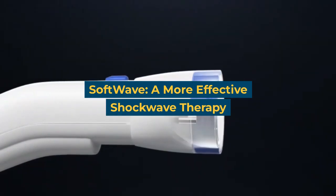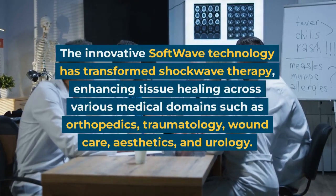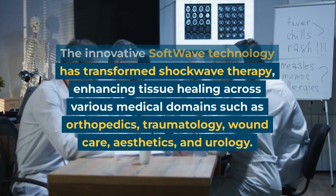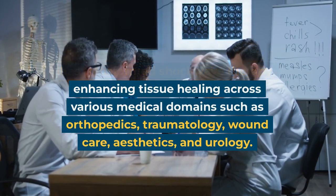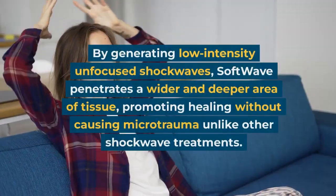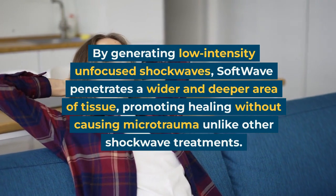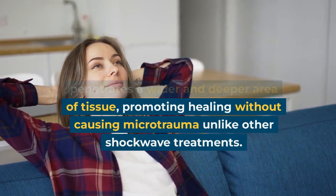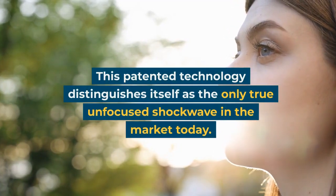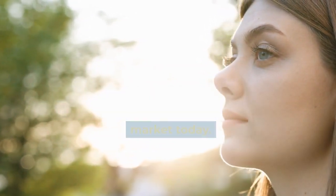Softwave: a more effective shockwave therapy. The innovative Softwave technology has transformed shockwave therapy, enhancing tissue healing across various medical domains such as orthopedics, traumatology, wound care, aesthetics, and urology. By generating low-intensity unfocused shockwaves, Softwave penetrates a wider and deeper area of tissue, promoting healing without causing microtrauma unlike other shockwave treatments. This patented technology distinguishes itself as the only true unfocused shockwave in the market today.